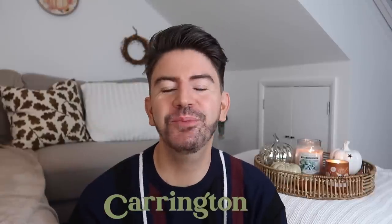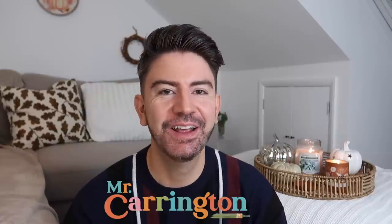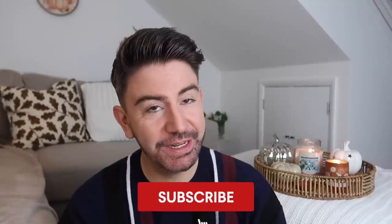Hello everybody, hope you're all well. Welcome back to my channel, welcome back to a brand new video. I've got an exciting one today. It is a luxury thrift haul, charity shop haul, a bit of vintage in here and a bit of eBay too, but everything I'm going to be showing you is designer items and they're also all second hand. So I hope you enjoy it - it's a little bit different.